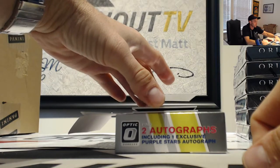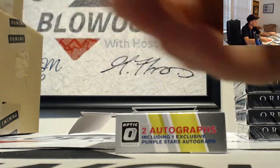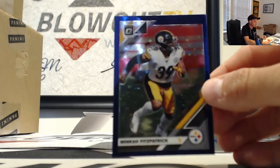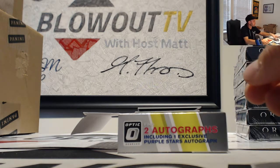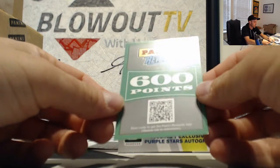All right, Tariq Cohen. Stars parallel to 25 — Minka Fitzpatrick, Steelers, numbered 8 of 25.